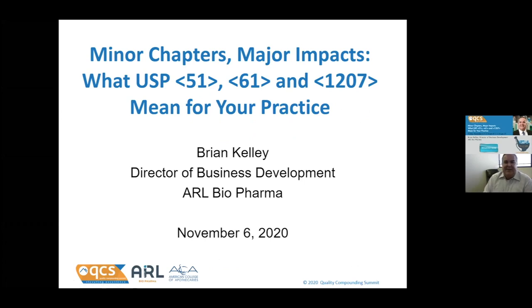We can't host a conference called the Quality Compounding Summit and not talk about testing. So this is your testing portion of the presentations here.